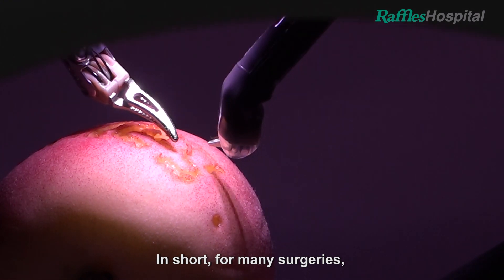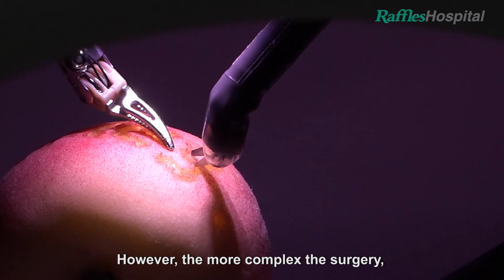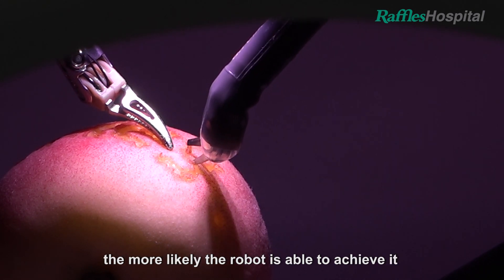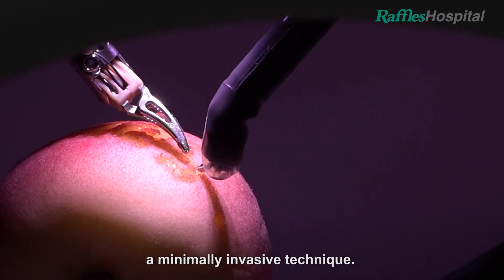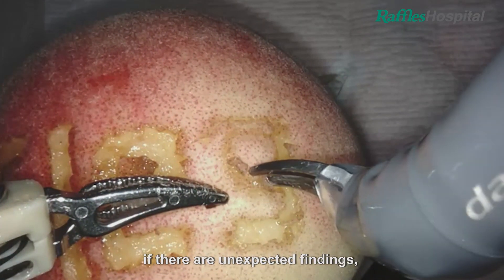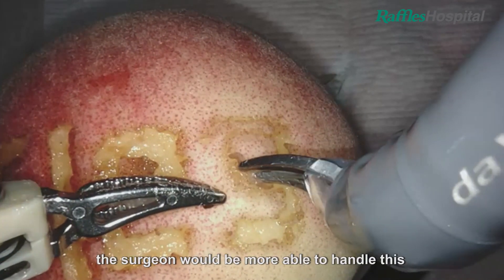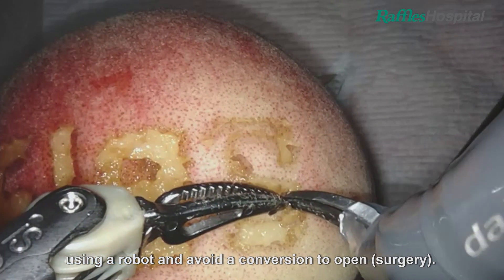In short, for many surgeries the robot may not make much of a difference. However, the more complex the surgery, the more likely the robot is able to achieve it with a satisfactory outcome using a minimally invasive technique. In addition, if there are unexpected findings, the surgeon will be more able to handle these using a robot and avoid a conversion to open.